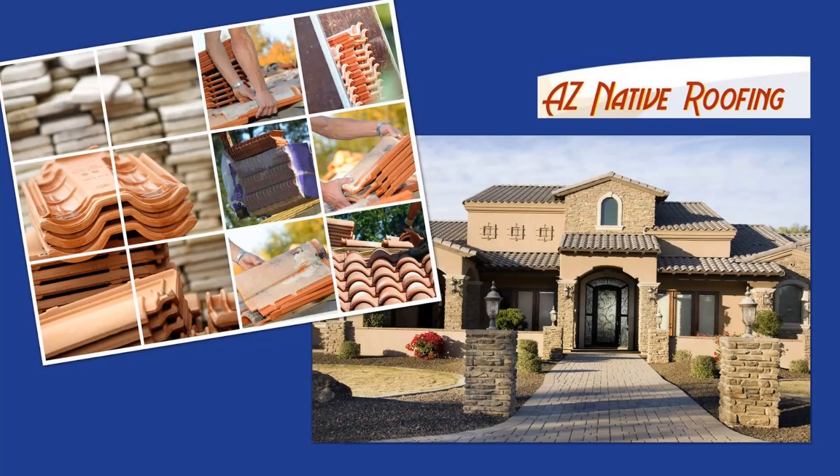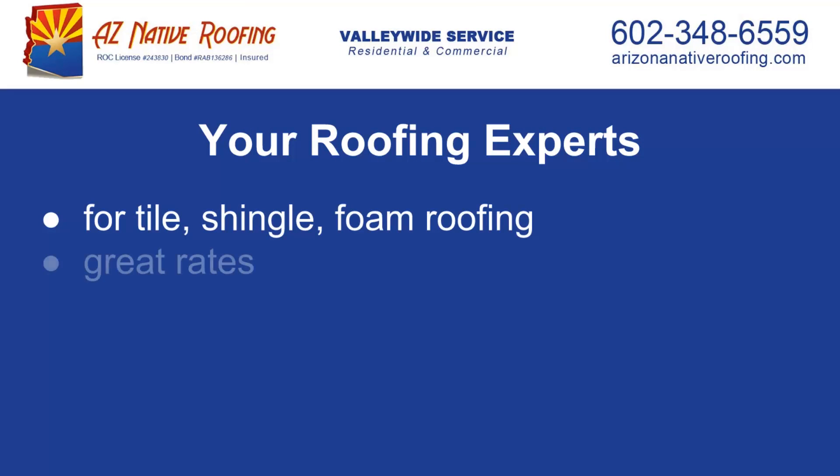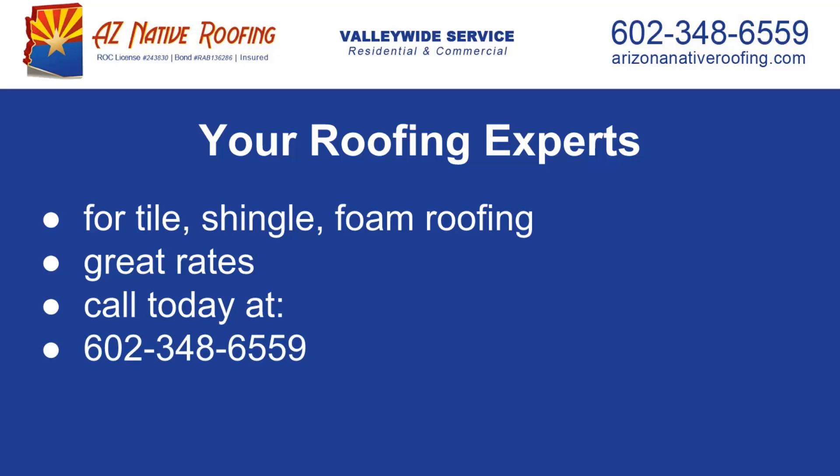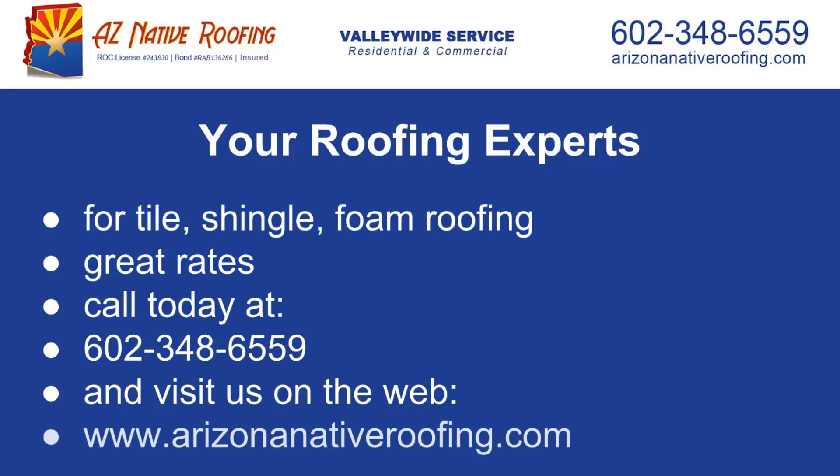Call Arizona Native Roofing today if you want to give your tile roof a new look or are looking for repair work to be done. You can reach us at 602-348-6559 or visit our website to learn more about our services at ArizonaNativeRoofInc.com.